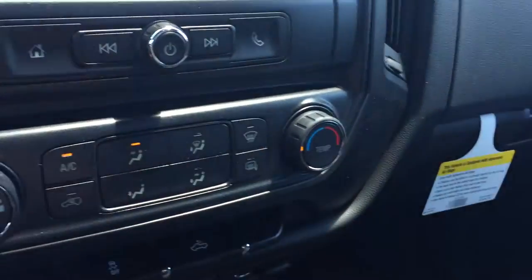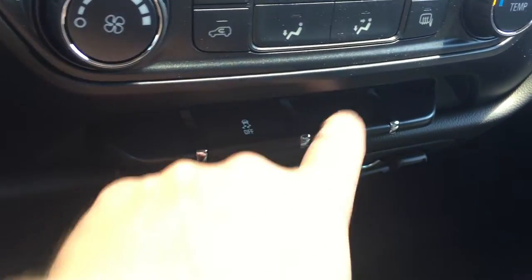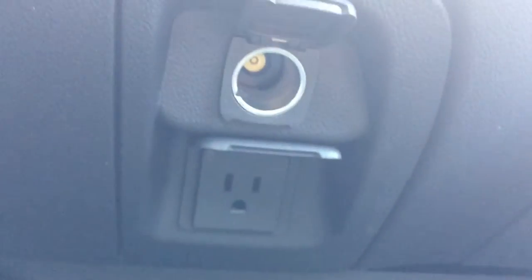You have your fan speed operation, temperature control, traction and stability control, lighting for the bed of the truck. And you do have some outlets here — power outlet, auxiliary power outlet, and storage right beside your gear shifter with the 4x4 controls.